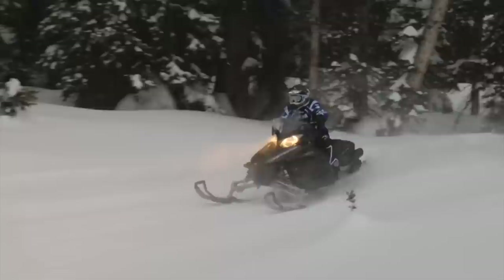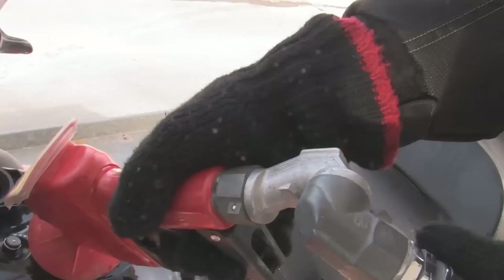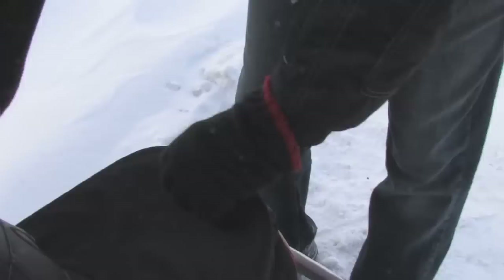But the real magic to the Vector is more in what it doesn't do. It doesn't cost a lot to run, because it doesn't require premium fuel, and it's incredibly fuel efficient.